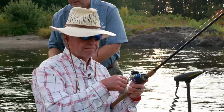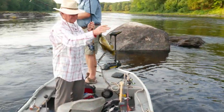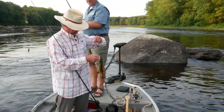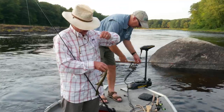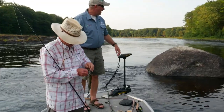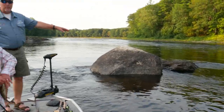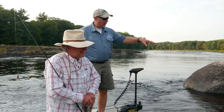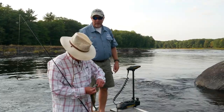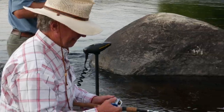Bob tried something different — he put a Carolina rig on with a Cinco and caught a pretty nice one. He dropped it off in that little deep hole right there, moved it just a little bit, and boom — fish was there. What we have here is a rock breaking the current. That's what smallmouth want: they want to be in that current break. His heavier weight got down in the current and he caught him.